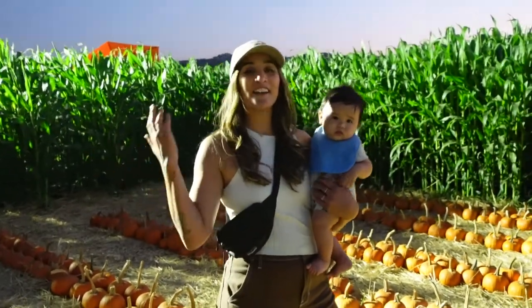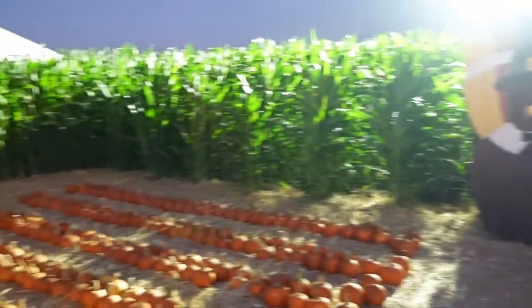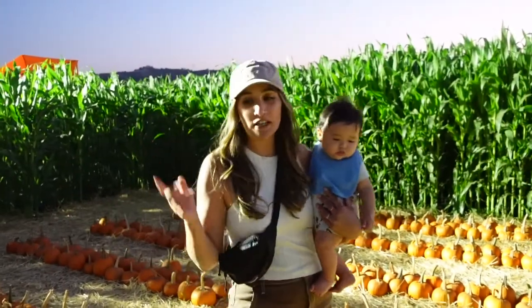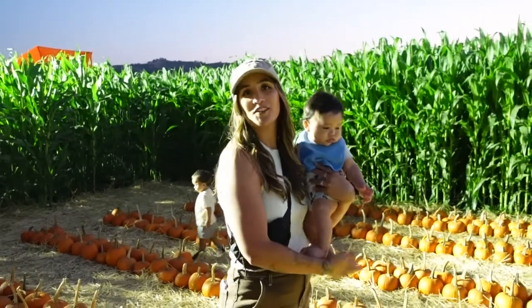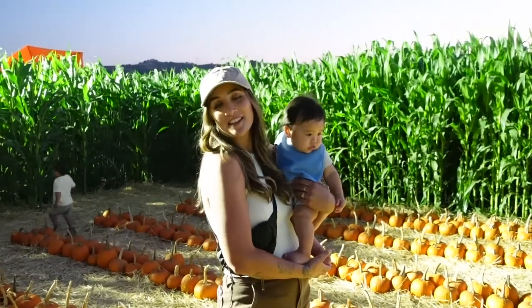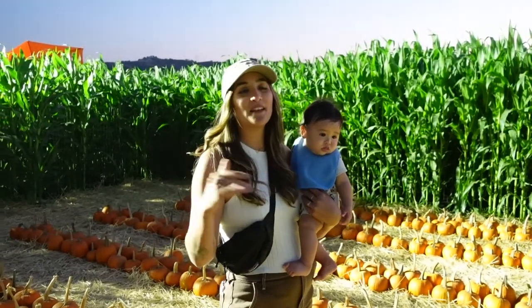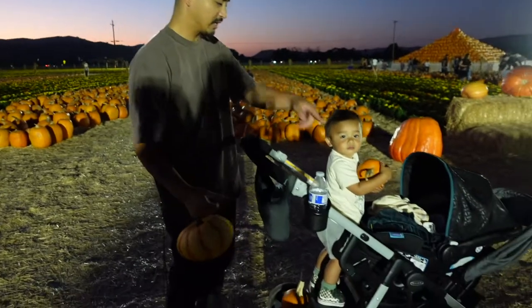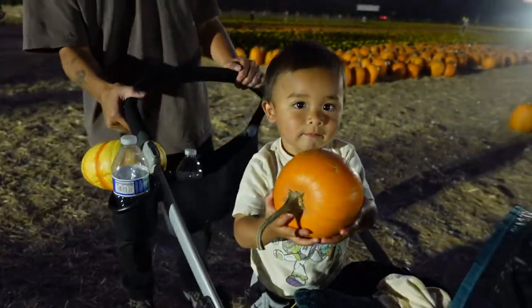We are now looking at some pumpkins. They have a really cute little mini pumpkin patch for little kids, and a variety of pumpkins. We're actually going to be taking home a white pumpkin, a really small pumpkin for Rowan and maybe another one for our doorstep. This is such an awesome pumpkin patch — I'm totally recommending this for families, couples, singles, whatever. Come on by!